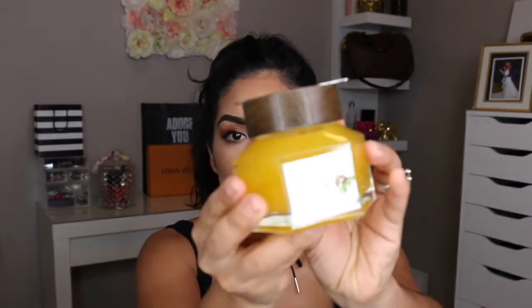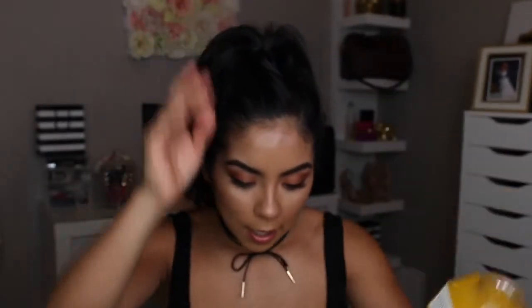I also got a mask — the Farmacy Honey Potion Mask. It's a mask to renew antioxidants in your face and for hydration. The cap is magnetic so you can stick the spatula on. It does look like honey, kind of like a jelly. I read some reviews that it's supposed to tingle a little bit and feel like there's a warming sensation, but I haven't tried it yet. I'll probably try it tonight when I remove my makeup. So those were all my skincare products.